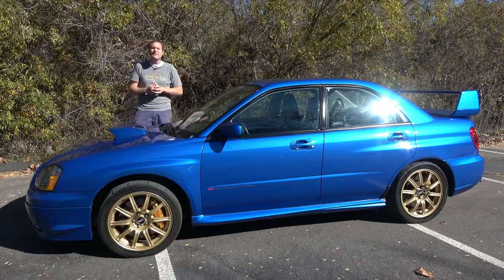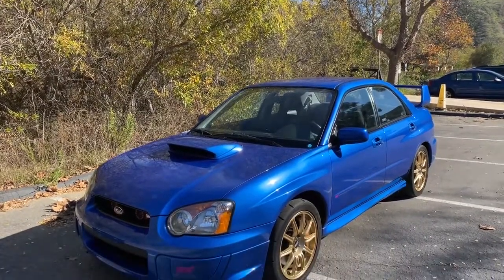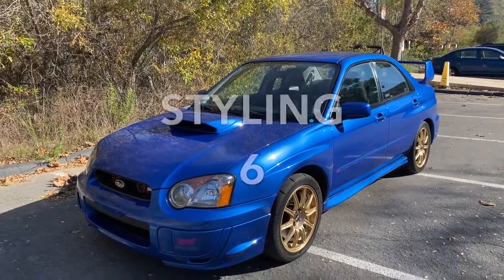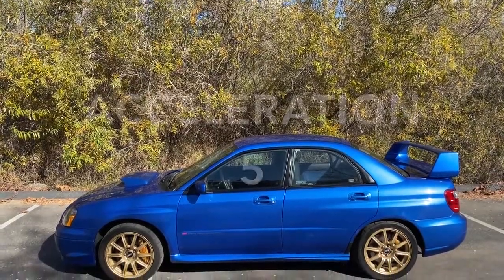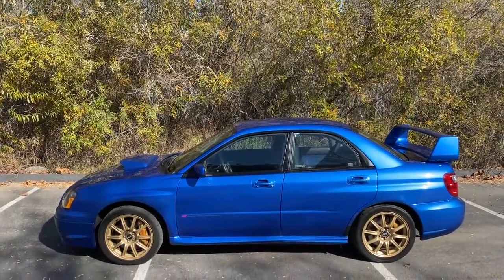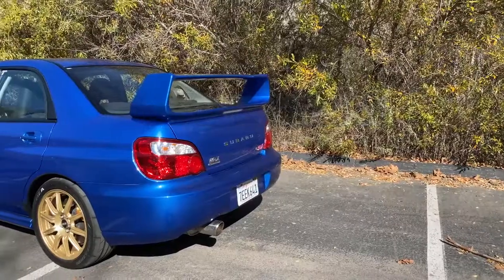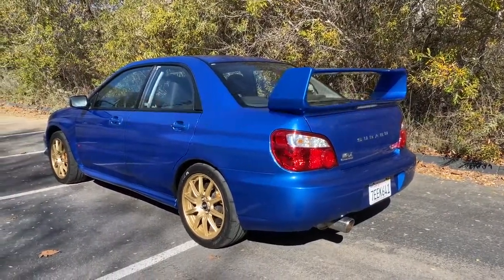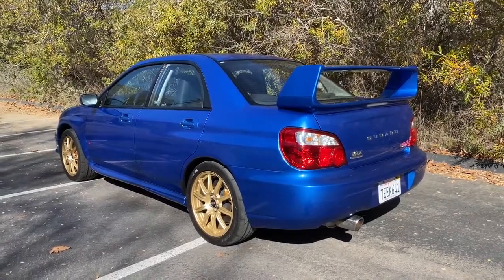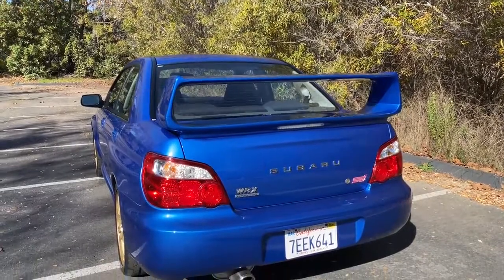Now it's time to give this car a Doug score. Starting with the weekend categories — styling: the '04 STI is reasonably nice, not amazing, and it gets a 6 out of 10. Acceleration: does 0 to 60 in 5.1 seconds, and it gets a 5 out of 10. Handling: spry, not quite like a sports car, but very nice, and it gets a 6 out of 10. Fun factor is decent — this is an enjoyable, exciting car — and it gets a 6 out of 10. Cool factor is also pretty good; this car is still excitingly cool, especially in this condition, and it gets a 6 out of 10 — for a total weekend score of 29 out of 50.